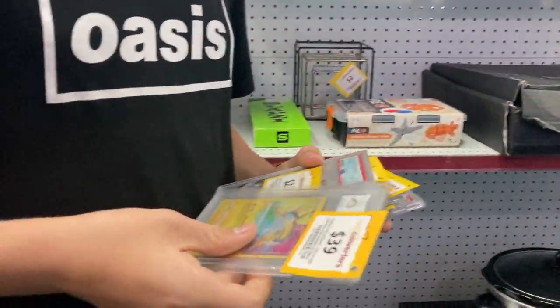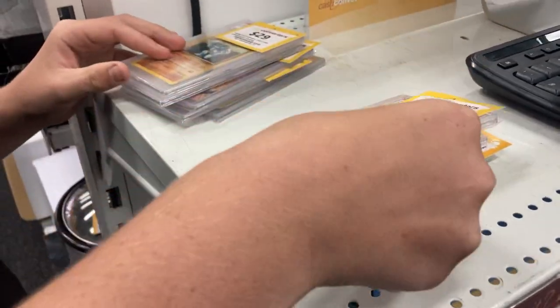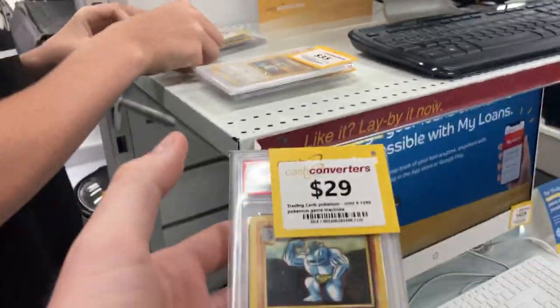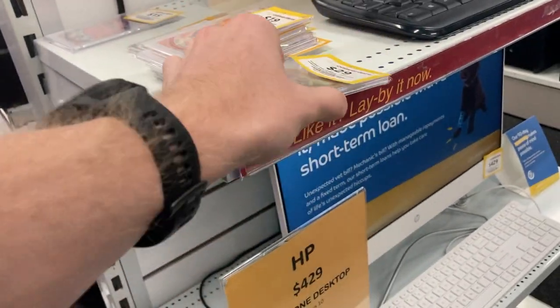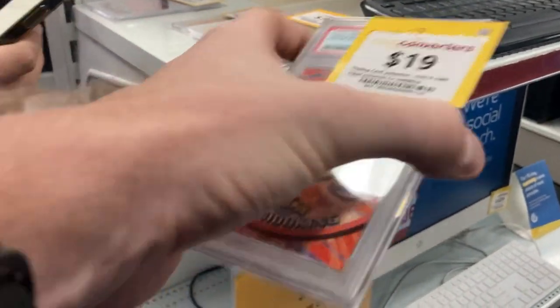Let's lay them down somewhere. $19.99. How long ago did they come in? Only just arrived — not long ago, probably a couple of days ago. They've got them online now.